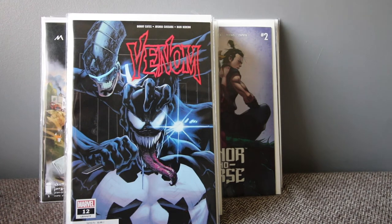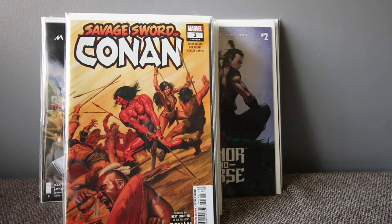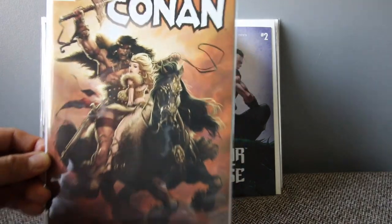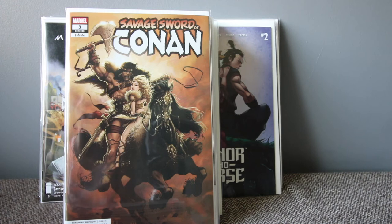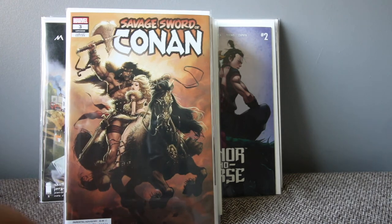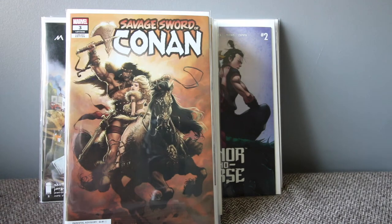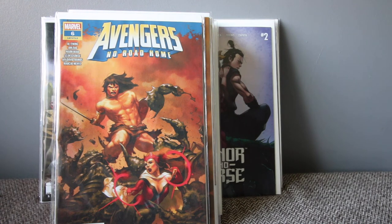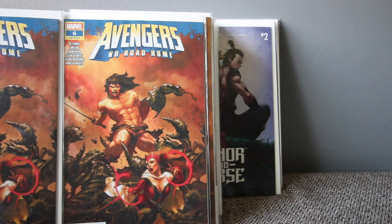Venom is going on a break for War of the Realms for two or three issues. War of the Realms is next week — it's going to be a big event with loads of different tie-ins, so it'll be a crazy event. Savage Sword of Conan number three — Conan is everywhere. This is a variant cover by Keri Andrews, and I think it's a one-in-25 variant. It's been crazy and I managed to get one.